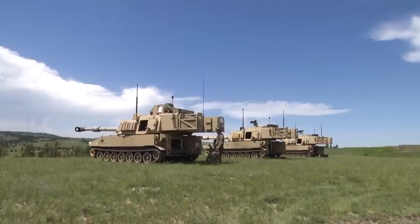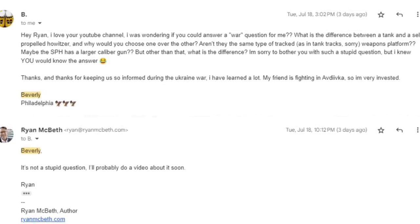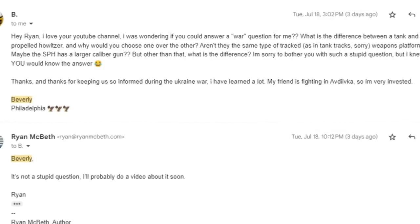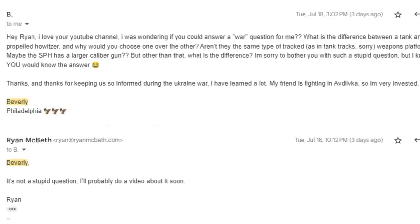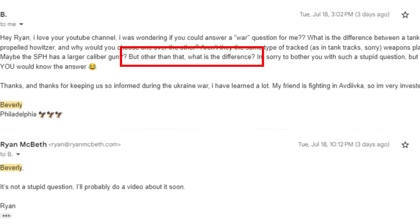Beverly from Philadelphia asked: what's the difference between a tank and a self-propelled howitzer, and why would you choose one over the other? Aren't they the same type of tracked weapons platform? Maybe the self-propelled howitzer has a larger caliber gun, but other than that, what's the difference? I normally put this in a roundup question, but I think it's important enough to answer on its own.